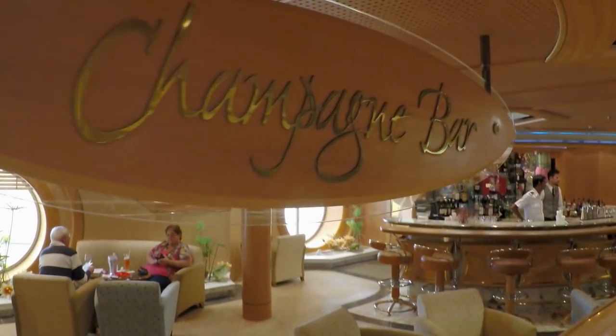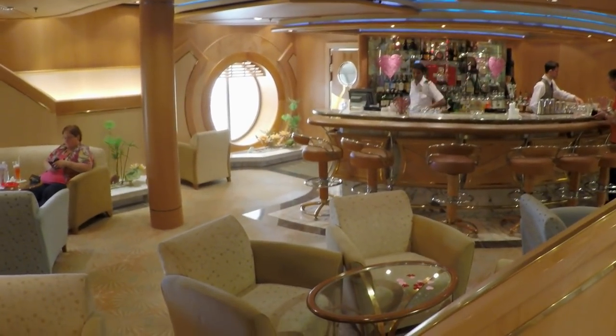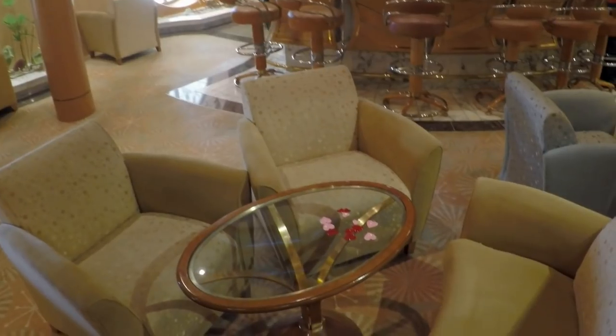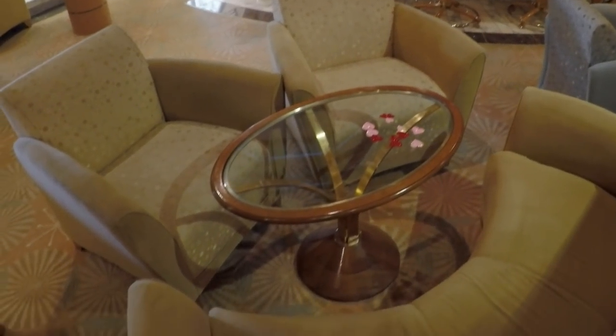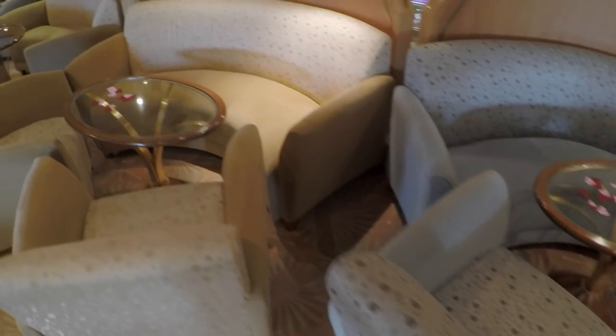Bright, open, and elegant, the Champagne Bar seems to fit its namesake perfectly. There's lots of comfy seating here, and if you're in the mood for a little champagne and some people watching, this is the place for you.